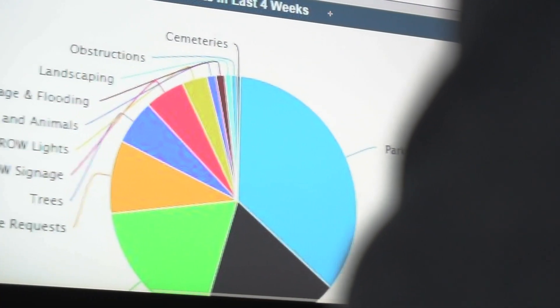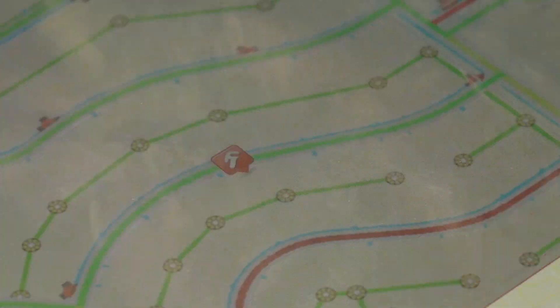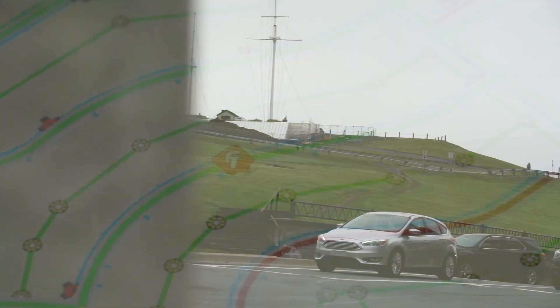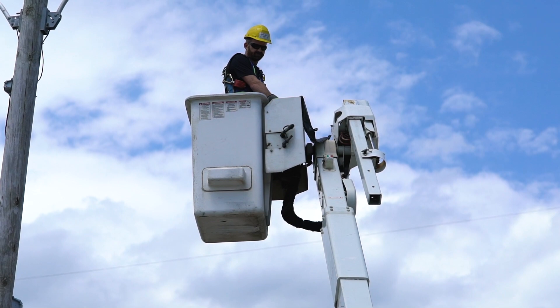As we learned more and more, there were more solutions that came to the top. Through CityWorks, I can grab a group of intersections and pick what I want done to each intersection. I've done 20, 30, 40, 50 work orders in one shot.